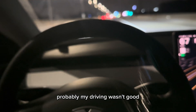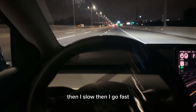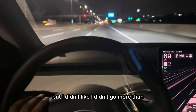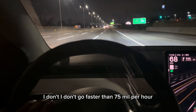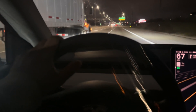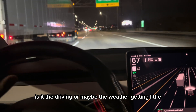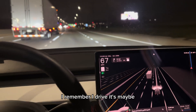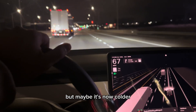Probably my driving wasn't efficient — maybe that's the reason. I would drive, then slow down, then go fast, then slow down again, though I never went faster than 75 miles per hour. Maybe it's the driving style, or maybe the weather is a little colder now — it's 49 degrees. It might have been colder than during the first trip.